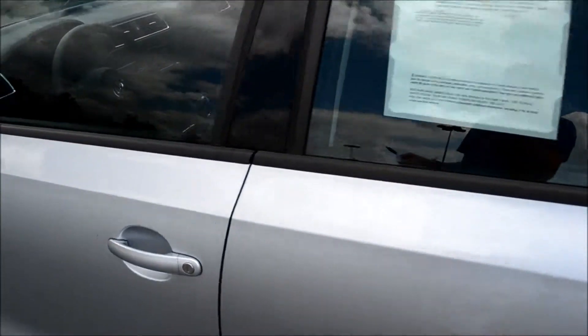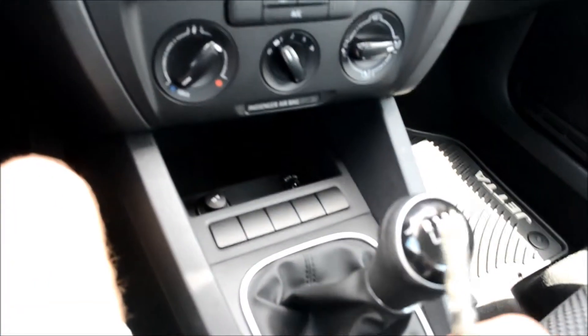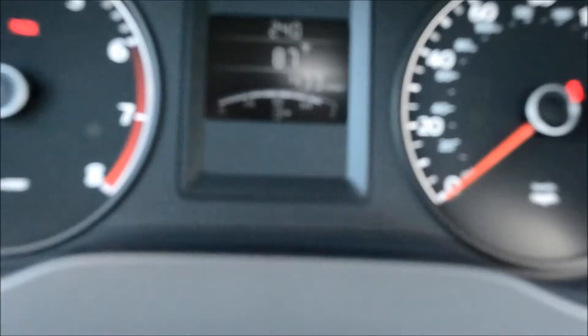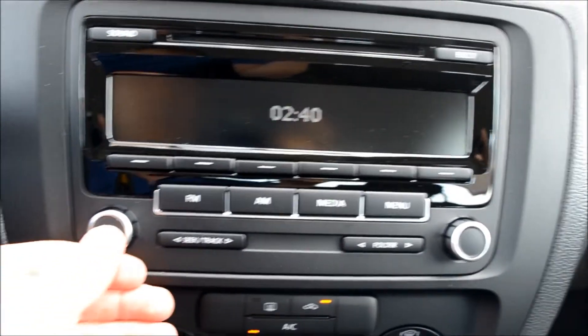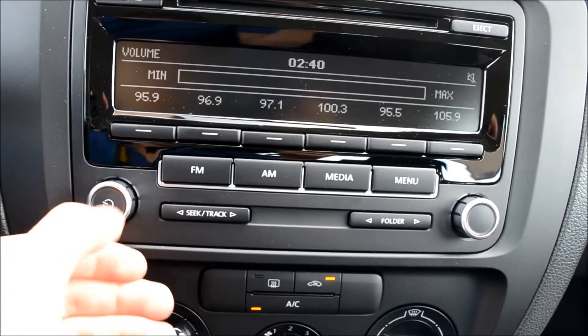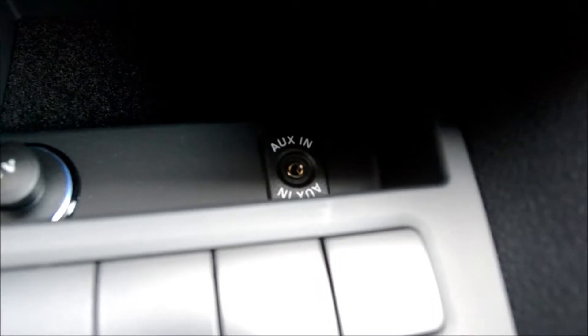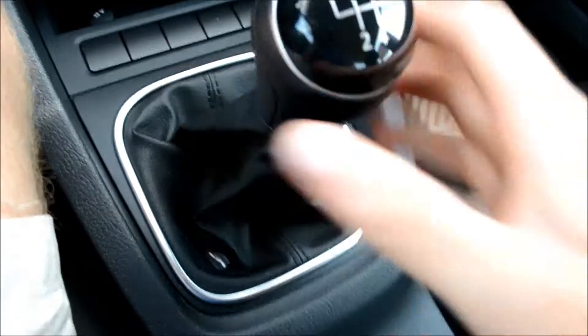Next we are going to take a look inside. There is the mileage as reported, the temperature reader, and controls on the driver's side. Here is the FM, AM and CD player. It also comes with an auxiliary cord plug-in so you can play your iPod or smartphone through the car. AC hot air control. E-brake working.